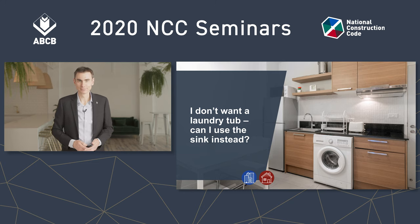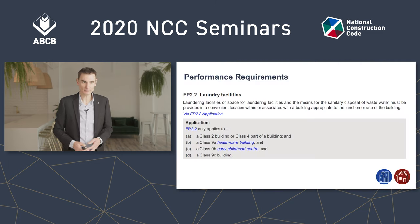Yes or no? Well, to answer this one we have to go back to the performance requirements and see what the NCC requires for facilities and personal hygiene. For class two buildings and class four parts of buildings — so dwelling or SOLOC units — the performance requirements simply require that facilities or a space for laundering, including a convenient way of getting rid of waste water, be provided.